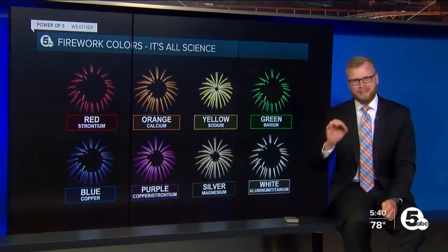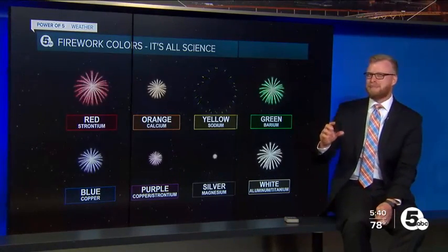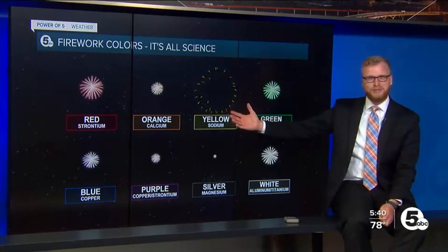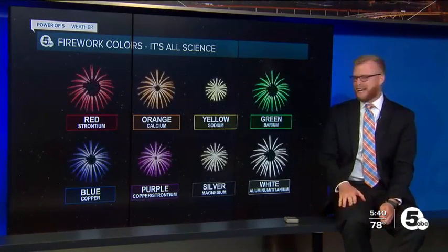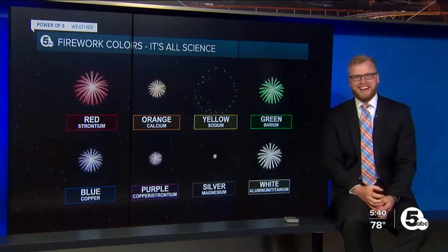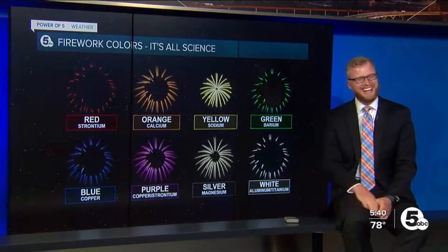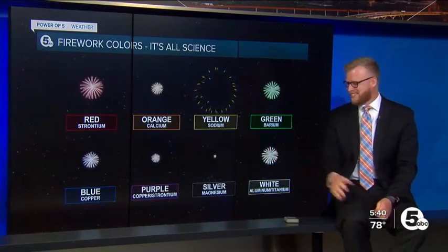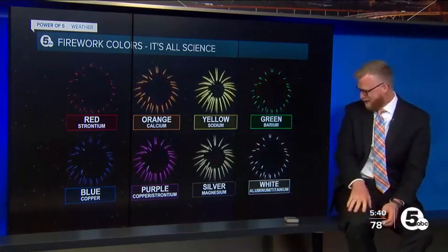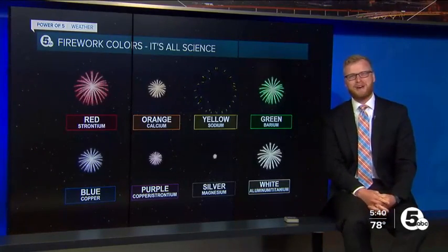It's a specific element, a specific little compound they put into each one to give it those different colors. So the reds you see — strontium. You guys ever looked at them and thought, wow, man, that looks like barium up there? Essentially, that's what's in them. Copper gives you that nice blue, and the silvers — magnesium, aluminum, titanium — give you the white ones.